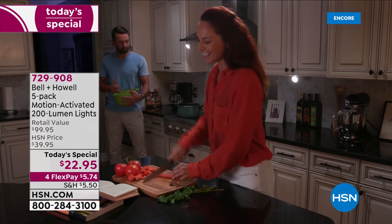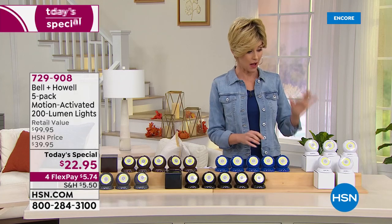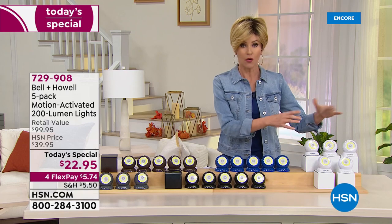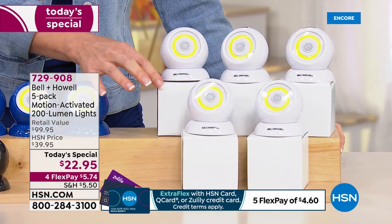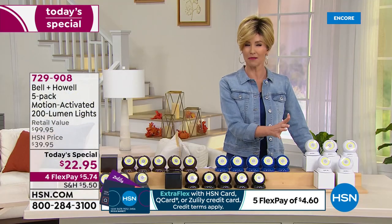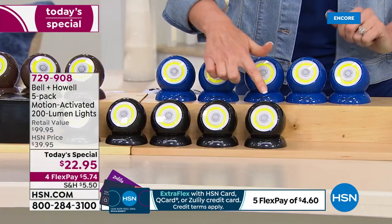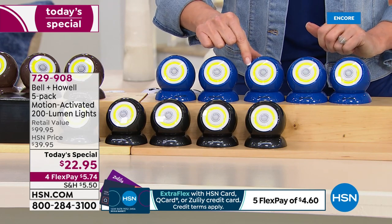On any credit card, that will be completely interest free. Your item number is 7-2-9-9-0-8. All come in coordinating boxes — five boxes, five giftable boxes for $22.95. You've got white, which is the most popular — looks like those really expensive motion-activated cameras outside. We also have them in black, and in blue — only three dozen left.